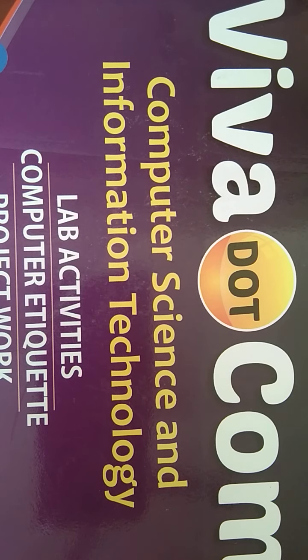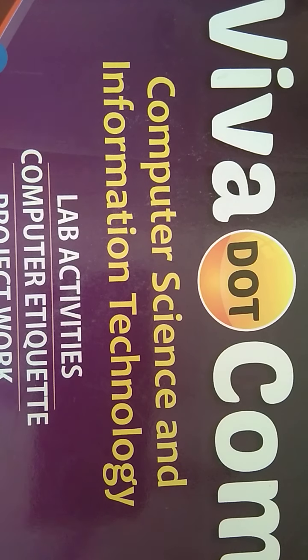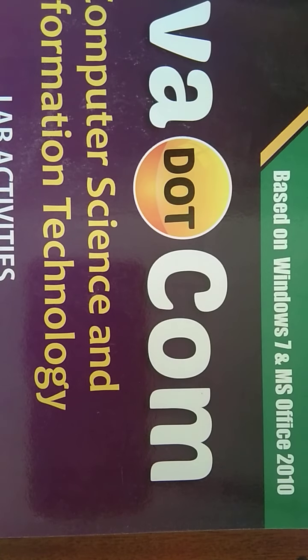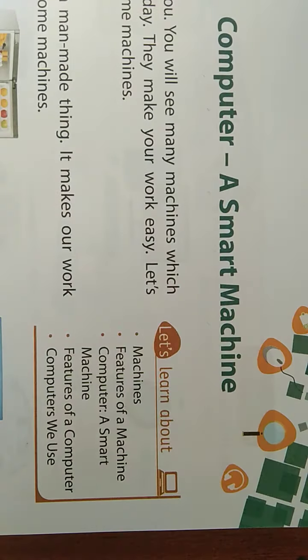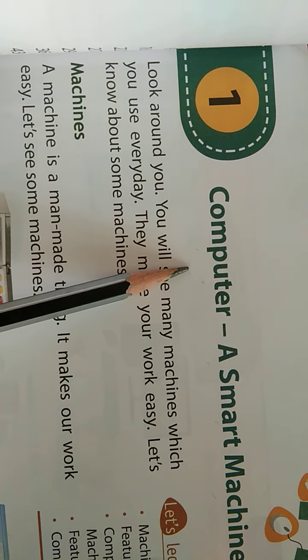Good morning dear students. How are you all? Hope you all are happy and healthy. So this is your computer textbook. You can see the cover page of it and the name of your book is Viva.com. So this is our computer textbook and today we are going to start our first chapter. Our first chapter is Computer, a Smart Machine.